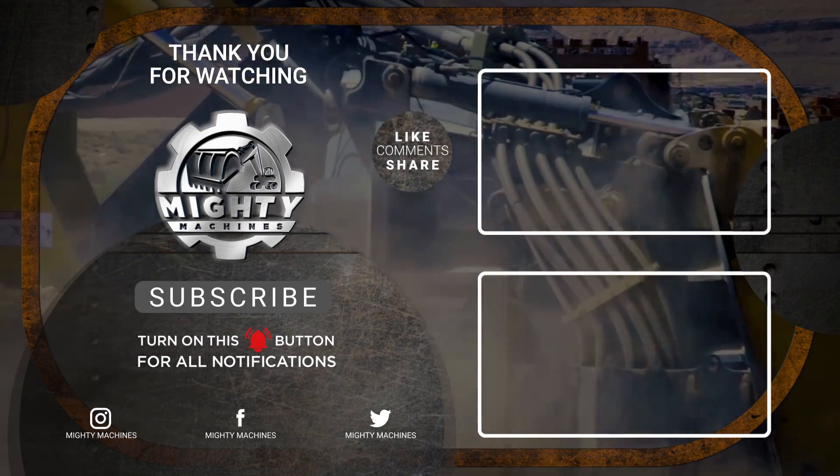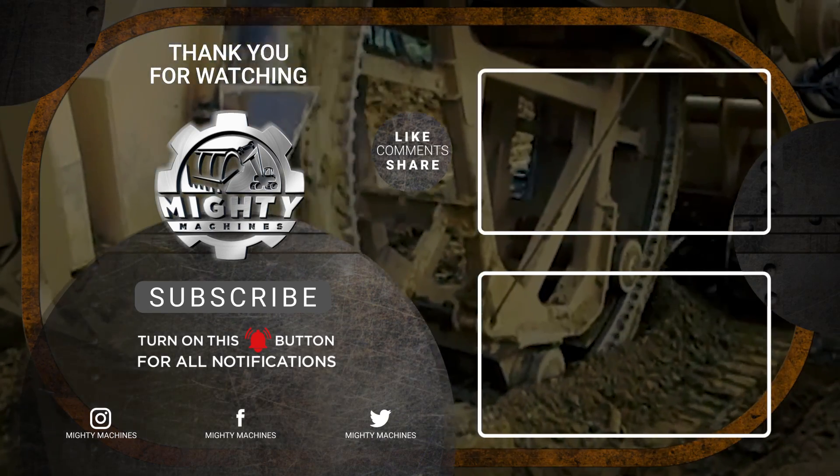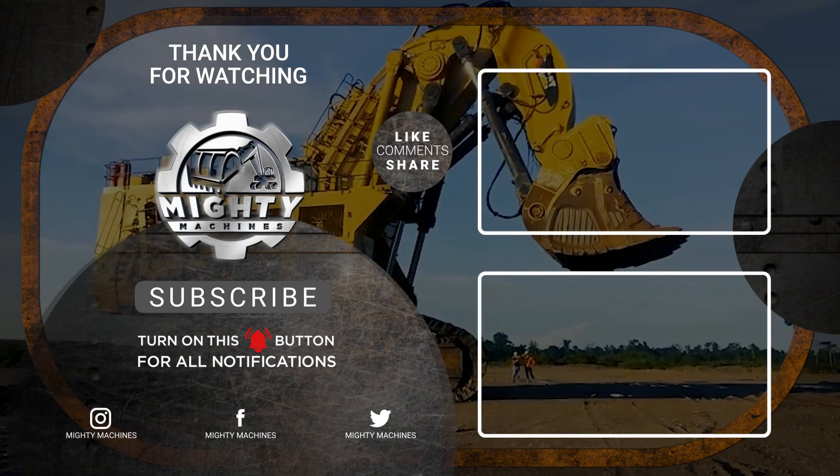Are there any other massive machines you want us to talk about? Let us know in the comments below, and we'll see you next time on Mighty Machines.